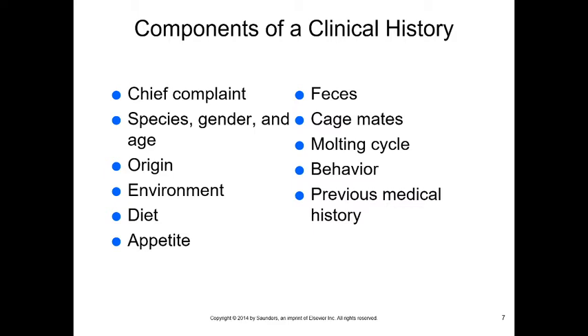First we want to get a clinical history. The chief complaint is often that the bird appears fluffed up, isn't eating, or is sitting on the bottom of the cage. We need to understand their species — it tells us nutritional requirements and expected behaviors. Gender matters too; not all birds show gender externally, so sometimes we need a DNA test. Age can be a really important indicator of what might be going on.